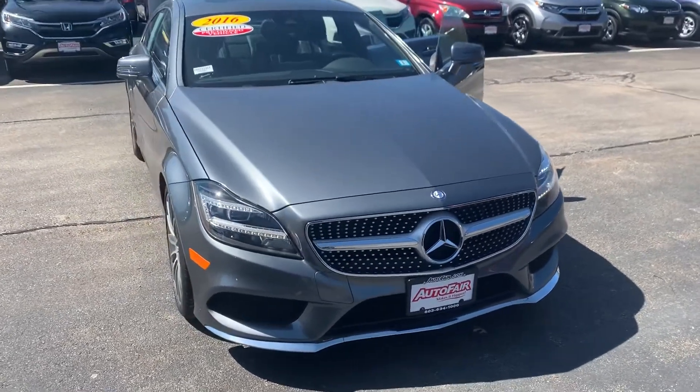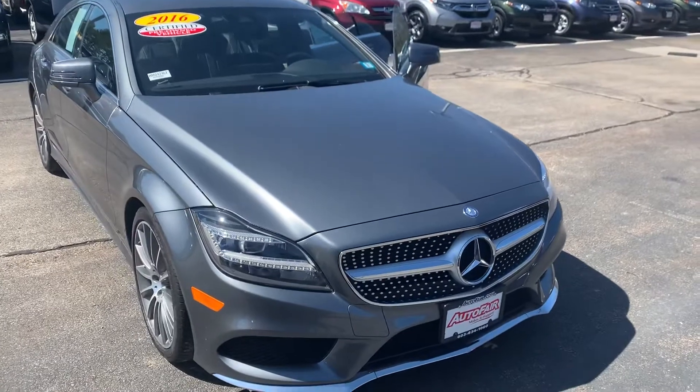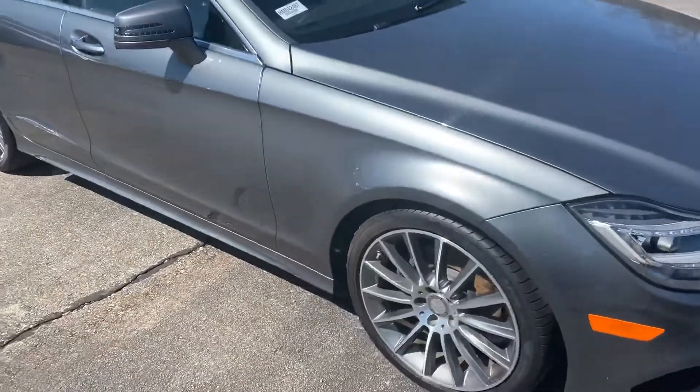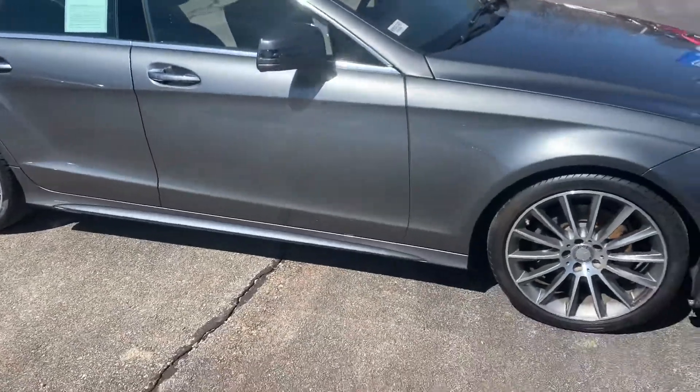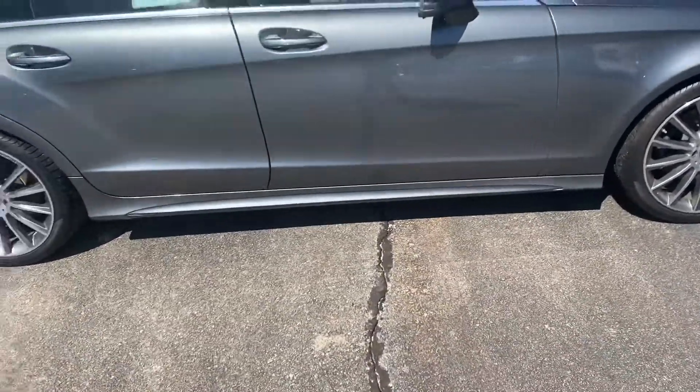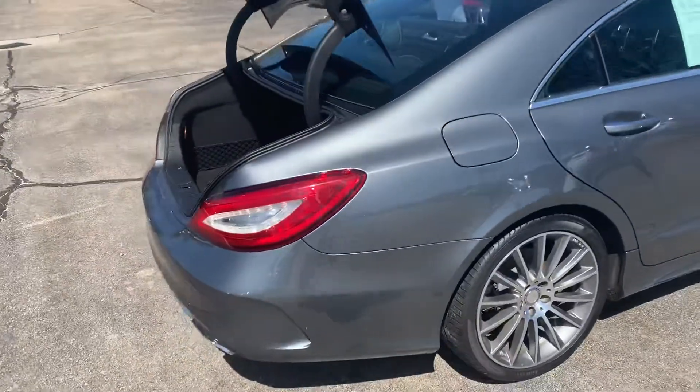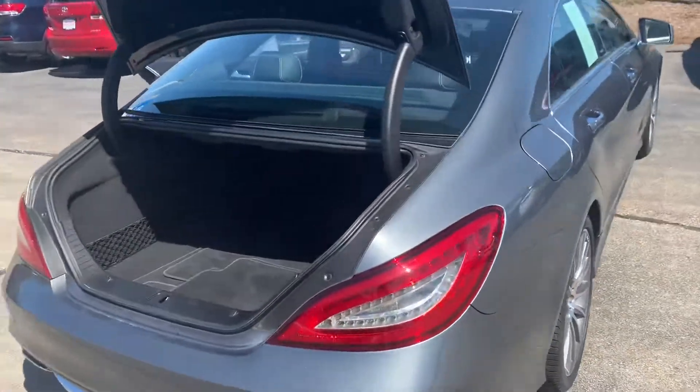Hi Michael, Janelle here over at AutoFair Honda with a 2016 Mercedes-Benz CLS 400 that you showed interest in. I'm going to do a quick video walk around of this vehicle and show you some of its features. This vehicle is absolutely gorgeous, very well taken care of and extremely low miles.